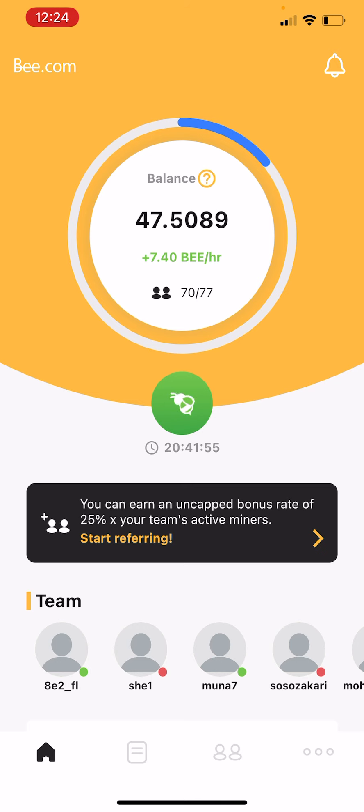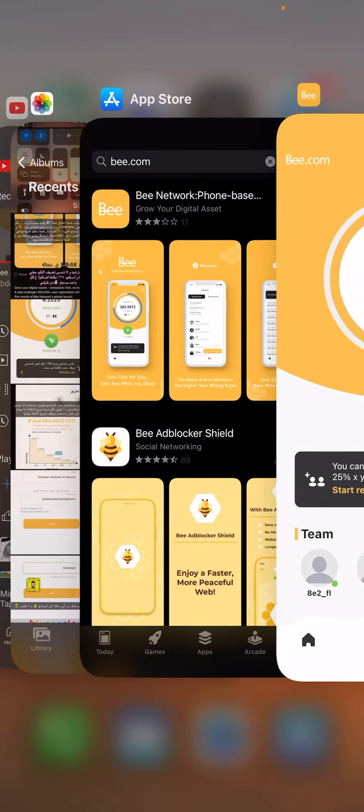77% of my friends have already signed up for this application and they are all gaining points. It's very easy to use — just register using one of the three ways and then you will start gaining points by pressing on the letter B. Just press it and it will turn from red to green.